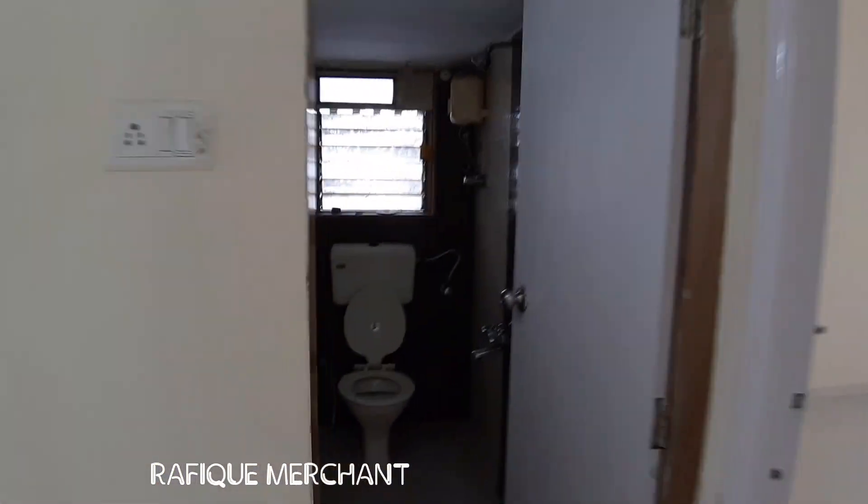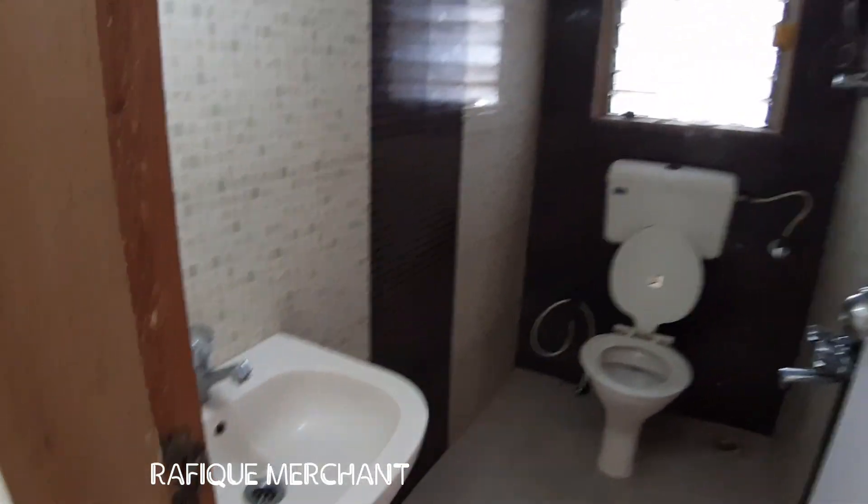Common bathroom and toilet — shower, geyser, sink — everything in it. Pretty good.